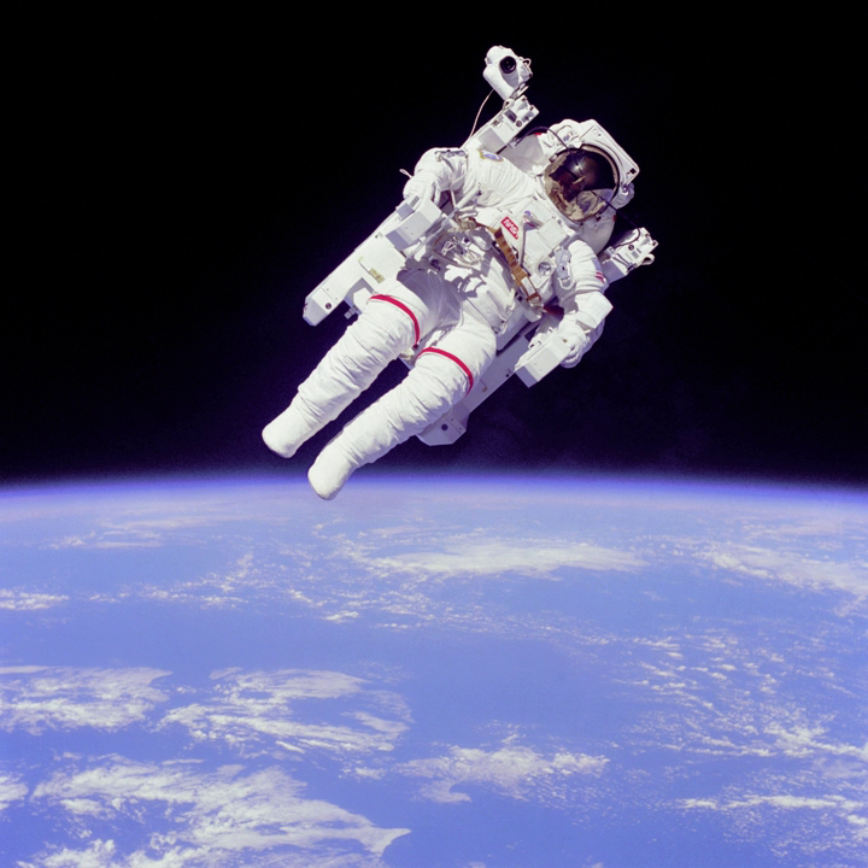STS-41B was the 10th NASA Space Shuttle mission and the 4th flight of the Space Shuttle Challenger. It launched on February 3, 1984, and landed on February 11 after deploying two communications satellites. It was also notable for including the first untethered spacewalk.